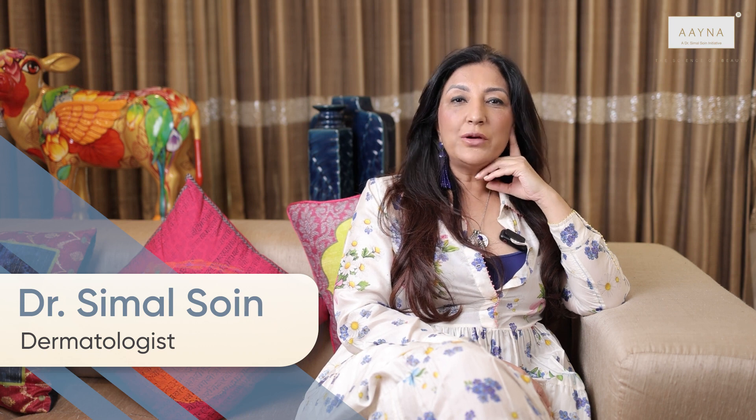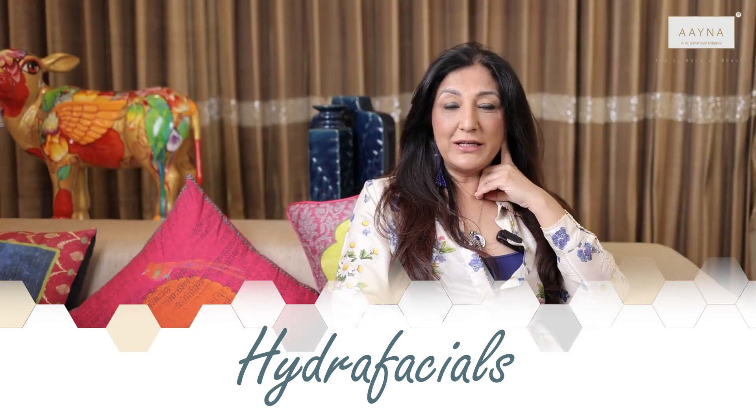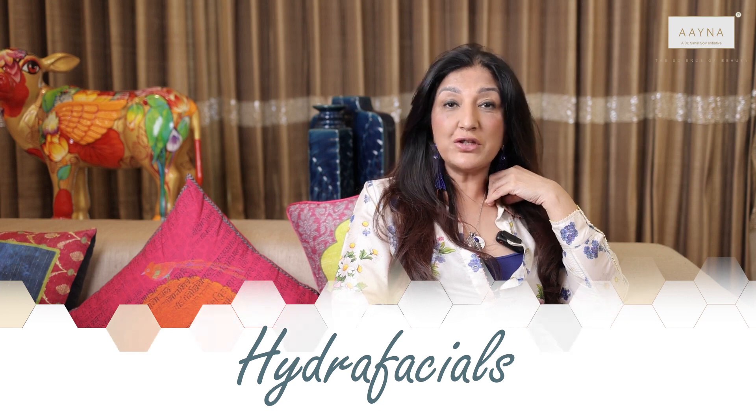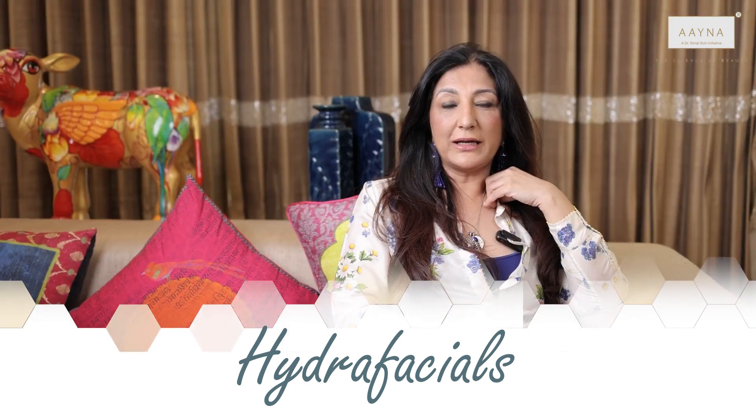Hi everyone, Dr. Simul Soin here from Aina Clinics. Today I'm going to talk about the much talked about HydraFacial. I'm very proud to say that I introduced it to India and it's now become a household name, taking over traditional medical facials — with even brides doing it before their weddings.